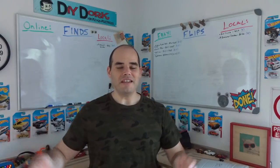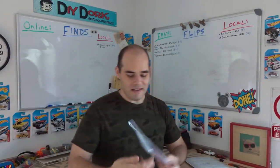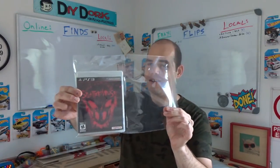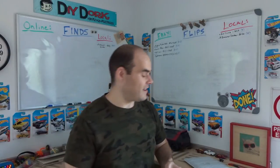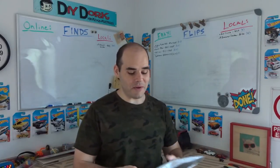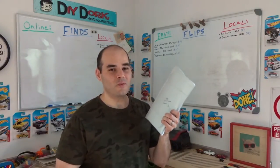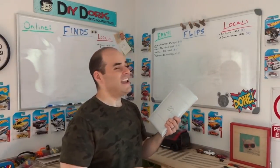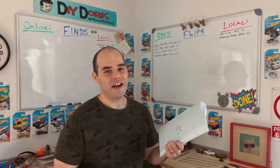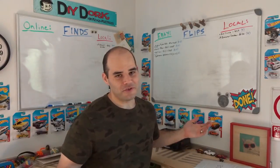Also had an eBay sale — this PS3 game, Splatterhouse. It's one of those games with monsters and blood splatters everywhere. I tested it to make sure it worked, didn't seem like a very fun game to me, but I guess it's popular. I paid $4 at the garage sale, which was way too high. It still sold for $18.95 plus $3.75 shipping — a total of $22.70. Not too bad. Since it's the Fourth of July, I can't send it out today.